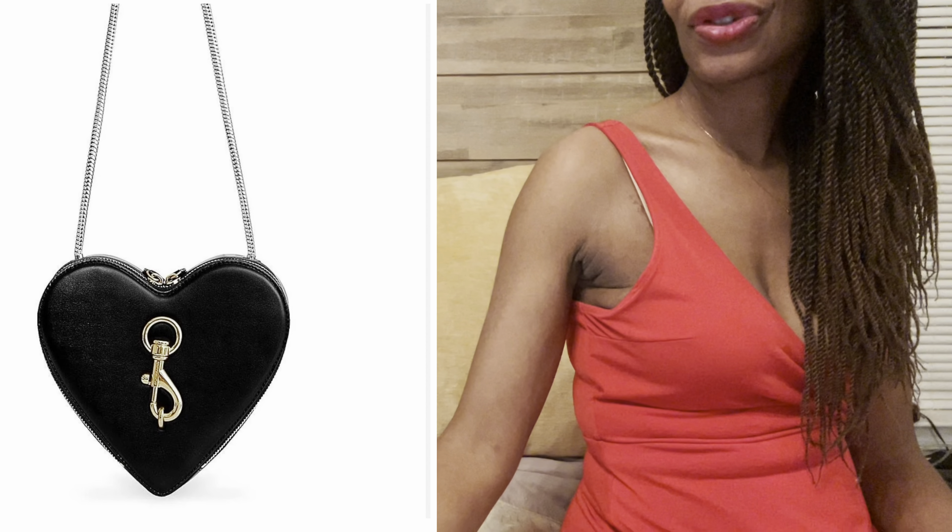Number fourteen is Rebecca Minkoff. She does a lot of nice leather bags and has a signature key that she tends to put on her bags — and this heart bag is no exception. It's very similar to the Coach bag, a solid color, but with her signature key on it. I like the fact that it is all leather. The price point is decent too, around $298. For me it seems a little bit tiny, but it's definitely an option for someone looking for something a little different from the regular cross-body heart bags.